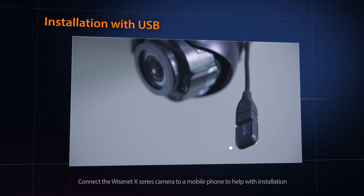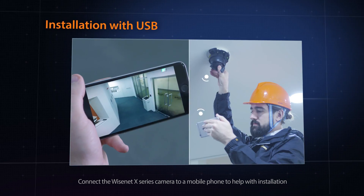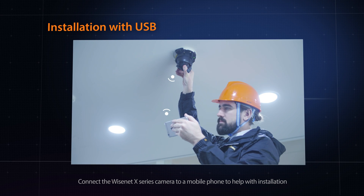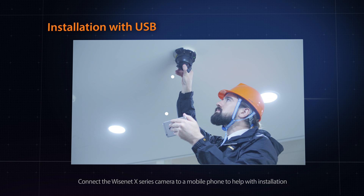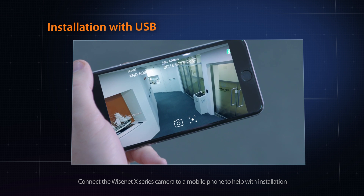With the Wisenet X-Series, installation can be quick and hassle-free. The X-Series cameras can easily be connected to mobile devices through a USB Wi-Fi adapter, so that the focus and angle of view can be adjusted during installation.